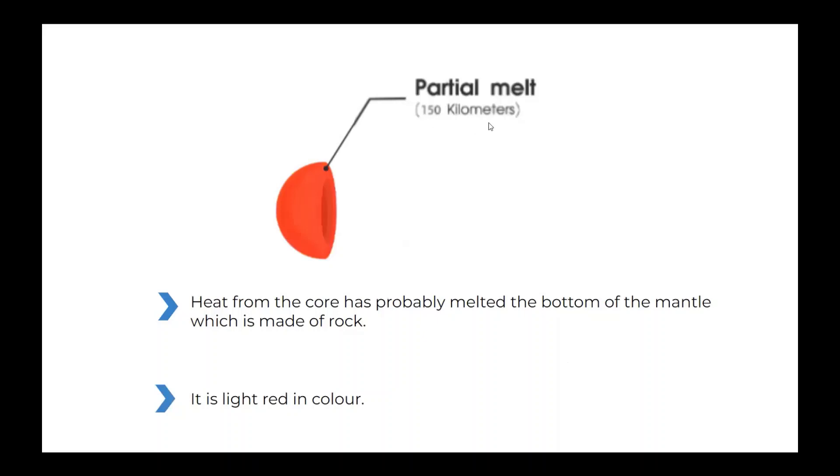The moon's partial melt. Heat from the core has probably melted the bottom of the mantle, which is made of rock. It is light red in color.